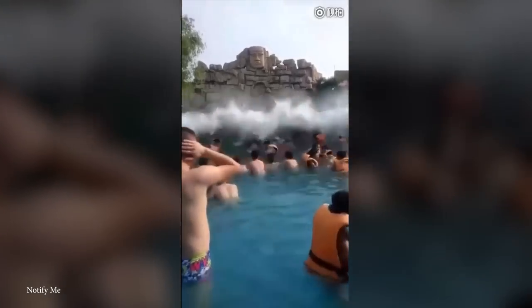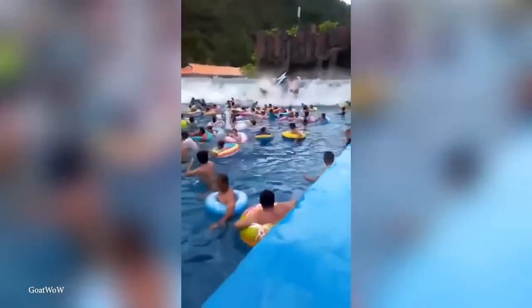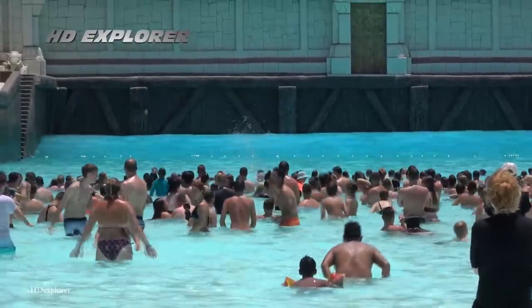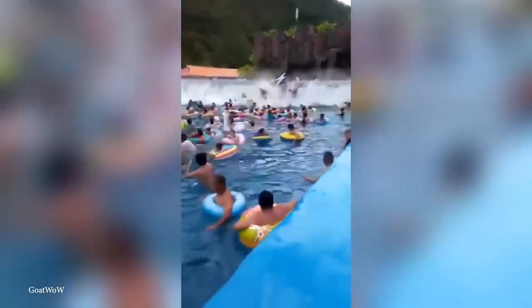People were screaming, drowning, and falling all over each other, with some even drawing blood in the process. A total of 44 people were seriously injured by the artificial tsunami — luckily, no one died. Rumors said the giant wave was the mistake of a drunk machine operator, but the park blamed a sudden power cut. Everybody loves wave pools, but this is the kind of pool that most people would rather wave goodbye to.